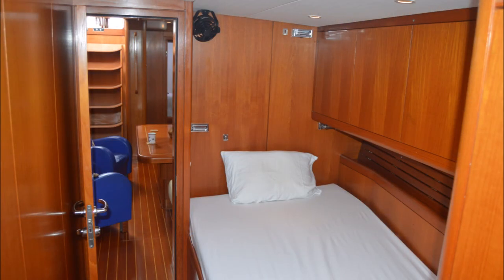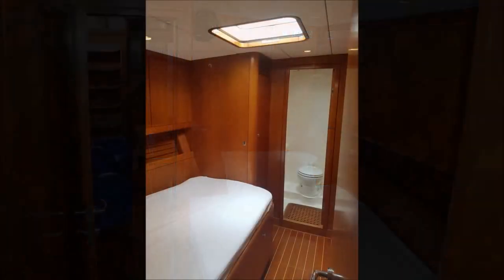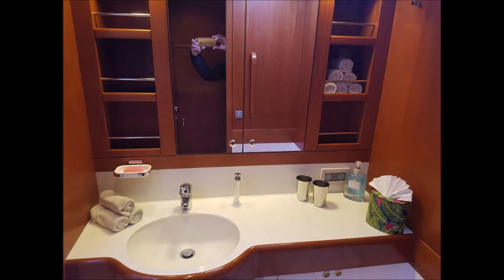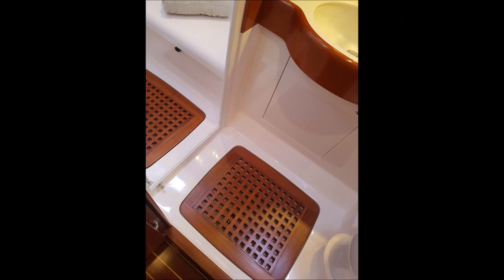This is one of the guest cabins with the Pullman berth, looking forward in the guest cabin to the head, and this is more detail of the head arrangement with the shower floor.